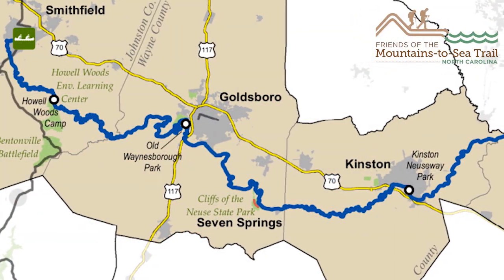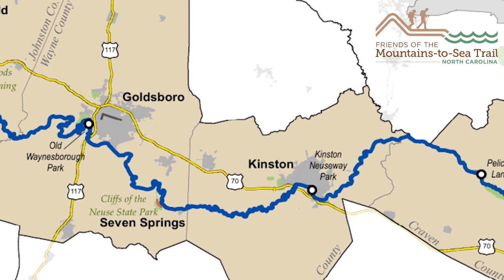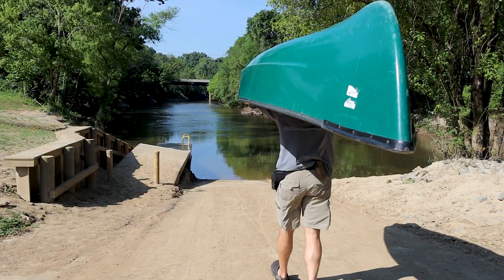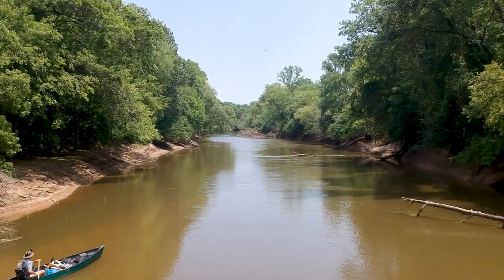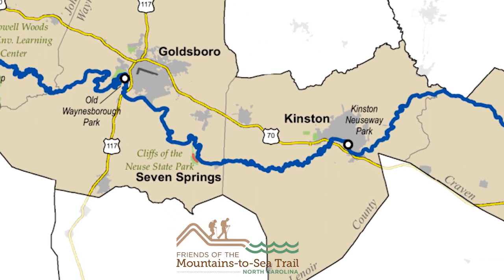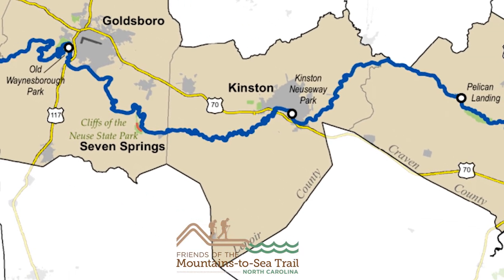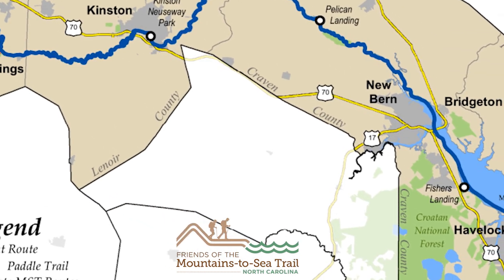We're going to be paddling the Mountains to Sea Trail segments 11A to 16A, putting in at Smithfield, North Carolina — the same place I put in last May for my solo canoe trip. Then we'll be paddling 170 miles past Goldsboro, past Kinston, past New Bern, and then taking out at Pine Cliff Recreation Area.